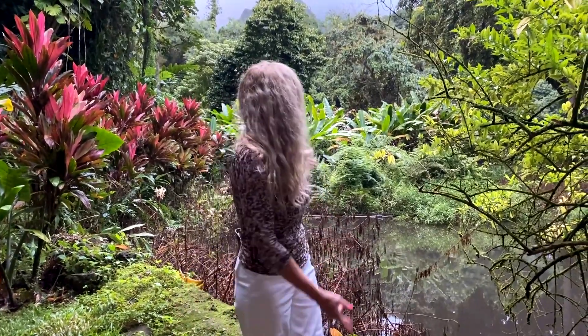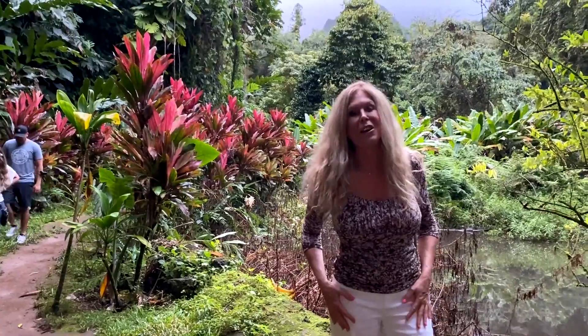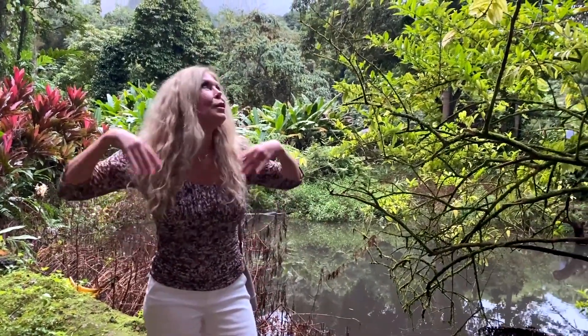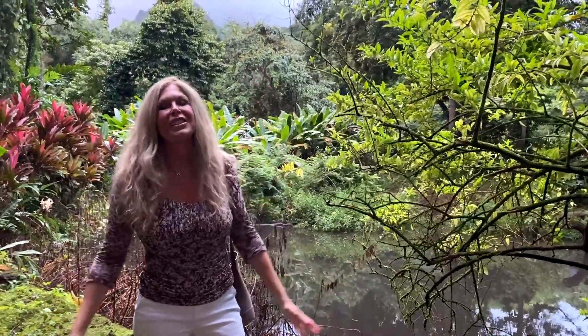I'm Rebecca Brand and I'm in Hawaii. I'm on the island of Oahu. I'm in a very special garden, a magical garden called the Haiku Gardens. It's one of the many places I saw on my trip to Oahu. I'm in the town of Kaneohe now. It's beautiful — it rains a lot. Come see my journey.